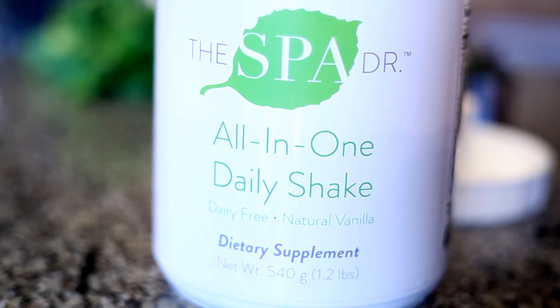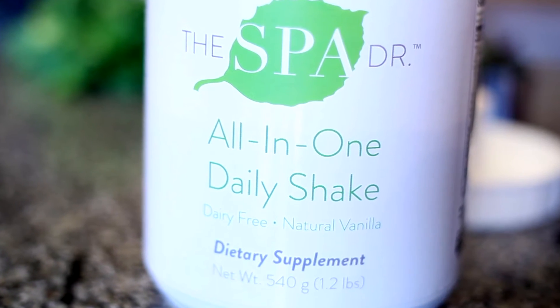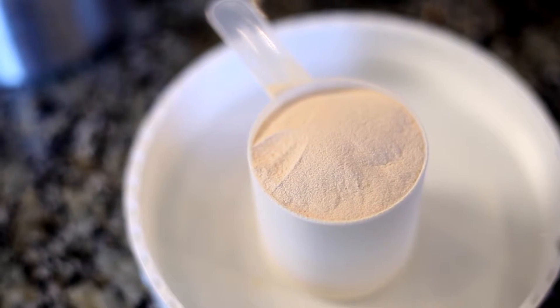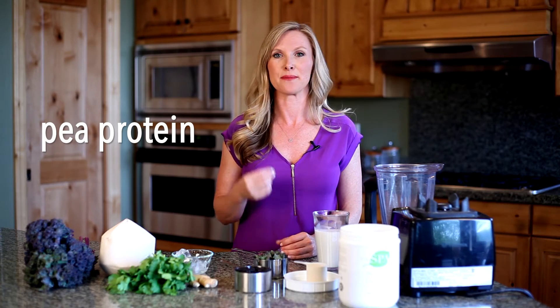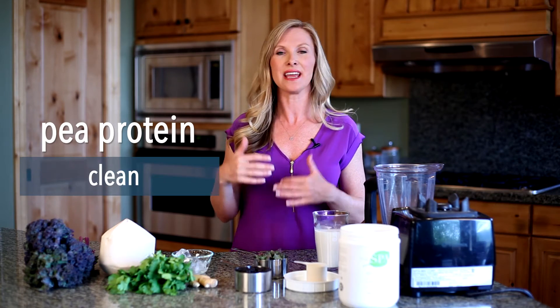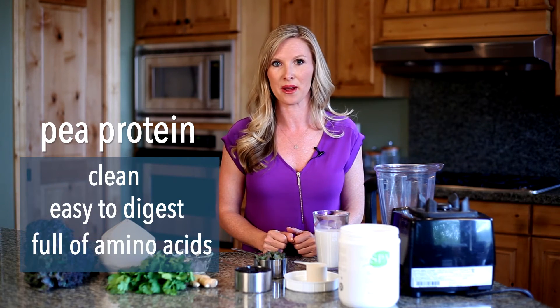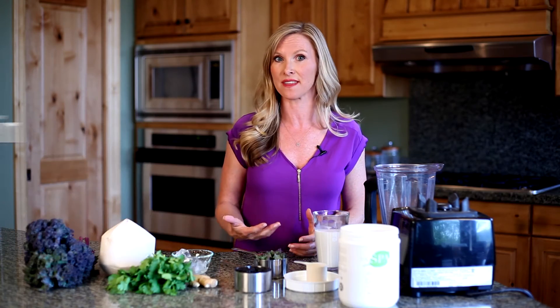The fourth ingredient I have is my all-in-one shake mix. This is a pea protein-based shake mix. The reason why I like pea protein is it's not one of the common trigger foods for skin. Pea protein is super clean and easy to digest, and it's full of great amino acids that we need for healthy skin.